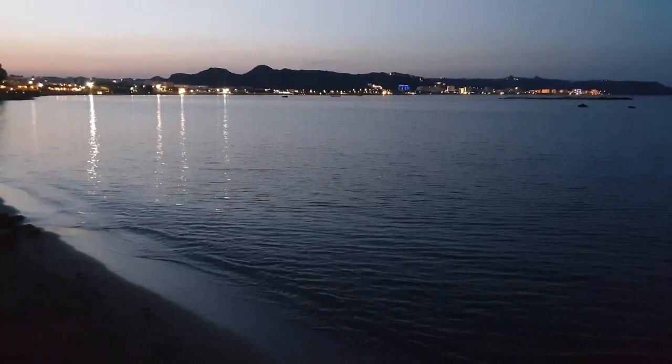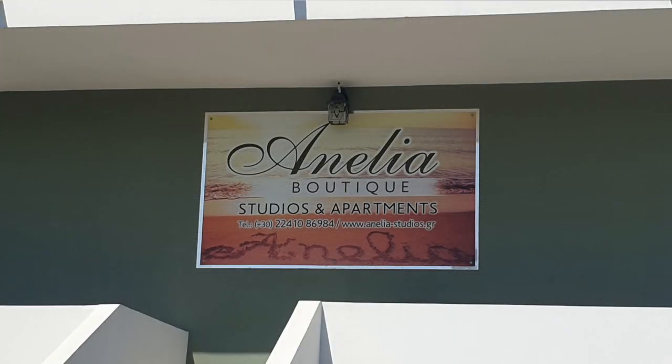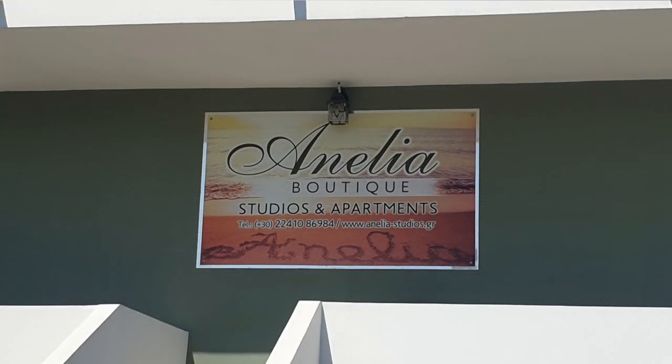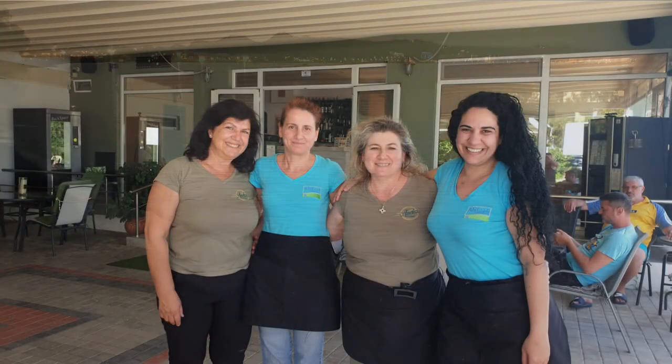I generally mooched around the area. I stayed at a place called the Anelia Boutique, a kind of apartment block I suppose, run by some lovely ladies. Anna, who's the boss — she was lovely, basically very helpful. They all were really, and showed you the ropes and just generally looked after you like a good old mother hen.